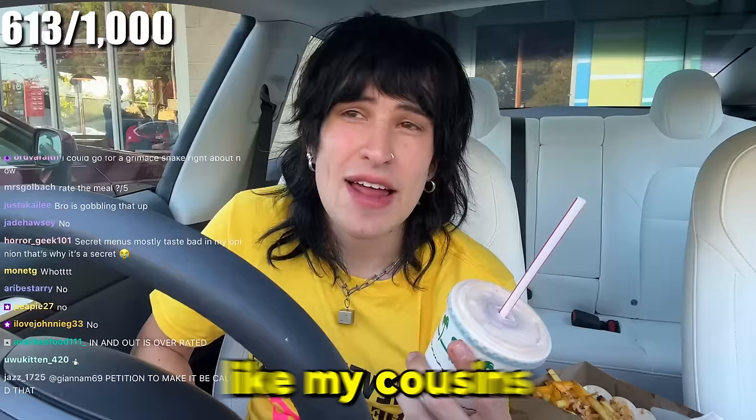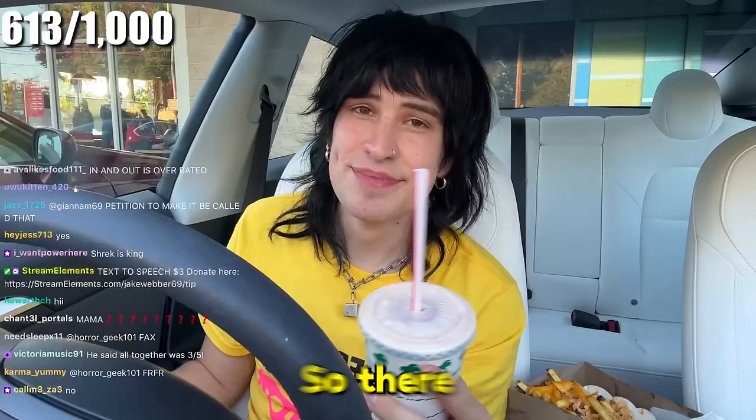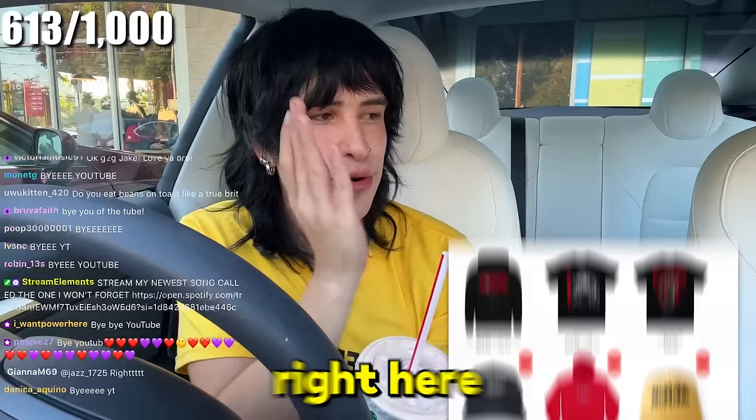My cousins from England came and I let them try In-N-Out — I thought that was a good thing to do, but after that, no. So there you have it. If you want to be here live in the comment section while I make these videos, go to twitch.tv/jakeweber and turn on my notifications. Shop my merch at nonameofficial.com and stream my music. Love you guys — bye!